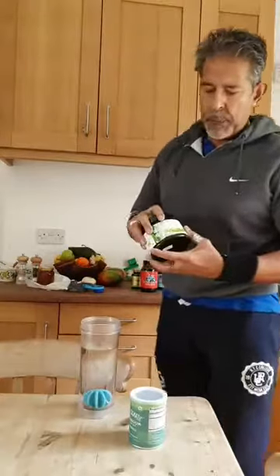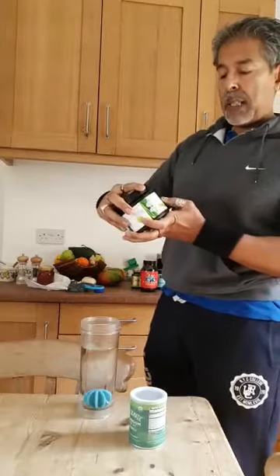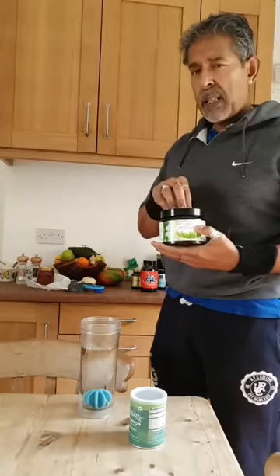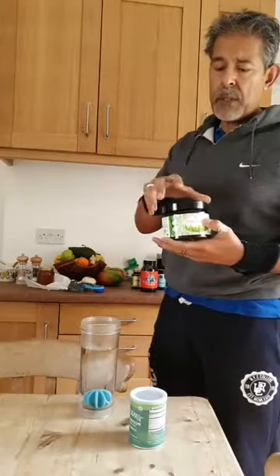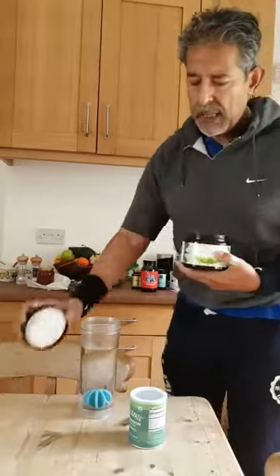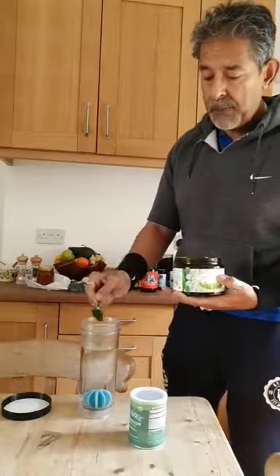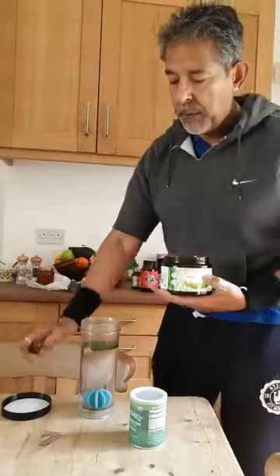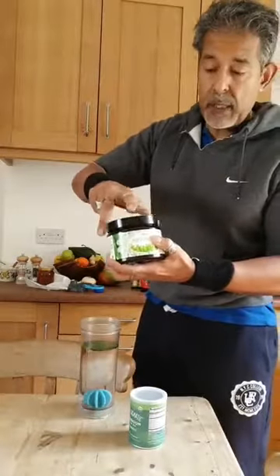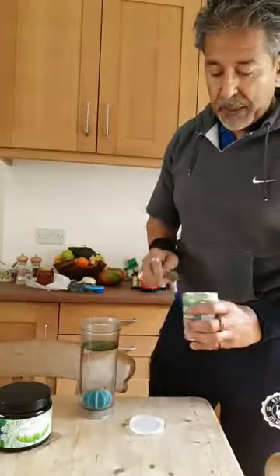We're going to put a teaspoon of this — it's raw wheatgrass. This particular product is from Navi, it's Kammut grass juice, and it's grown in the bed of an old lake in Utah. The soil is very rich in minerals, and it's freeze-dried at a very low temperature. It's a lovely beautiful green color, smells nice, and it tastes quite nice too.